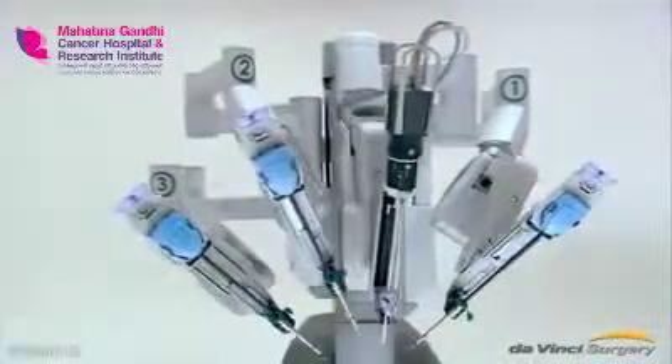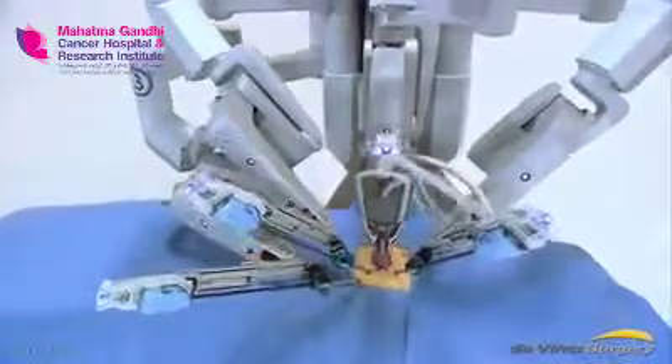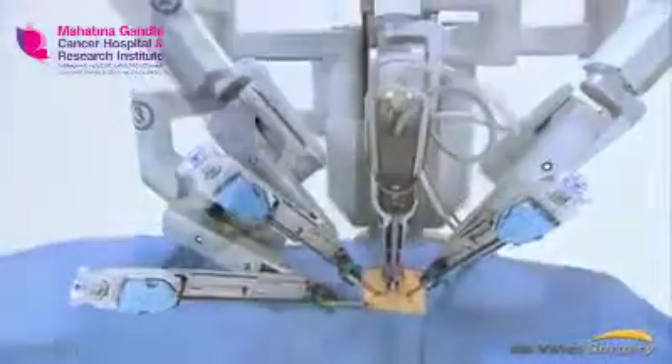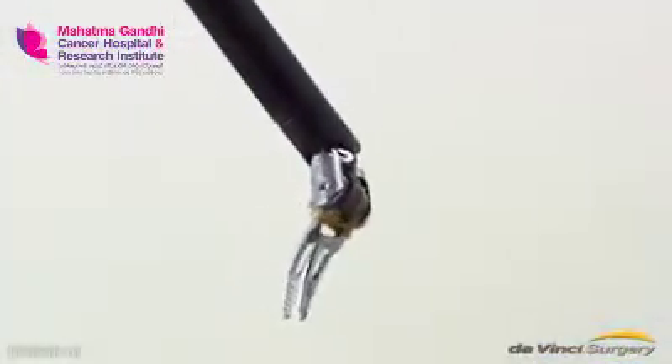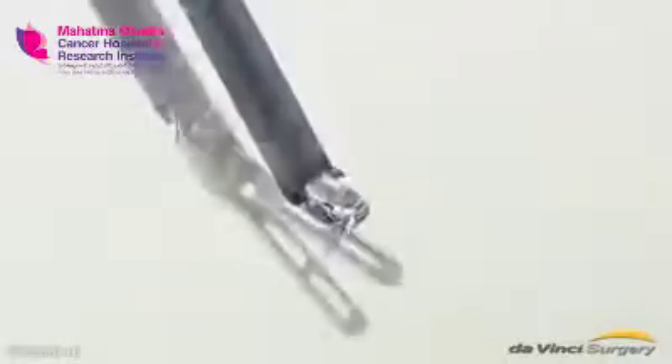There are four robotic arms. One holds the endoscope, a thin tube with a camera at the end. The second, third, and fourth arms hold the endo-wrist instruments, which are 100% controlled by the surgeon.